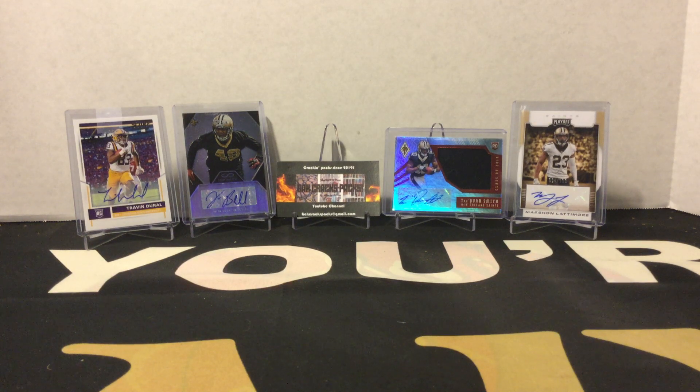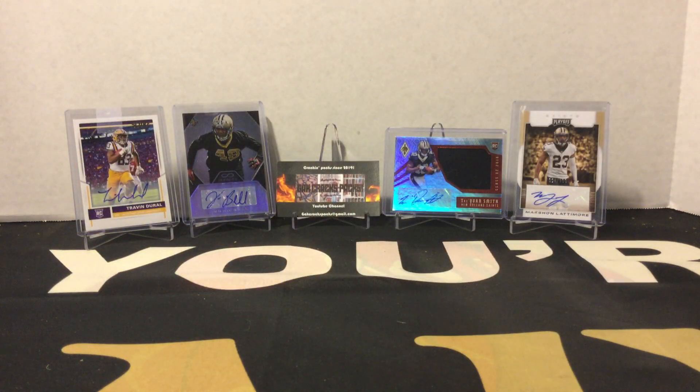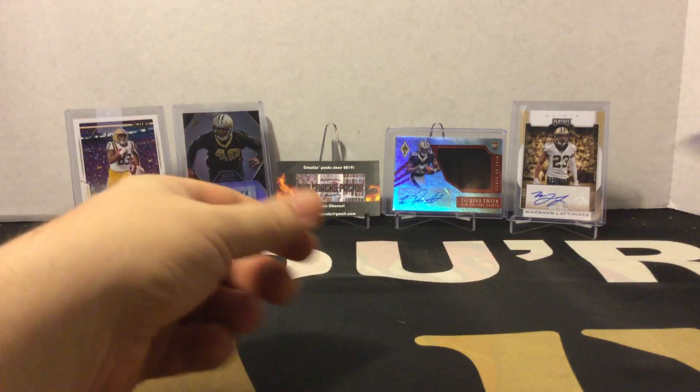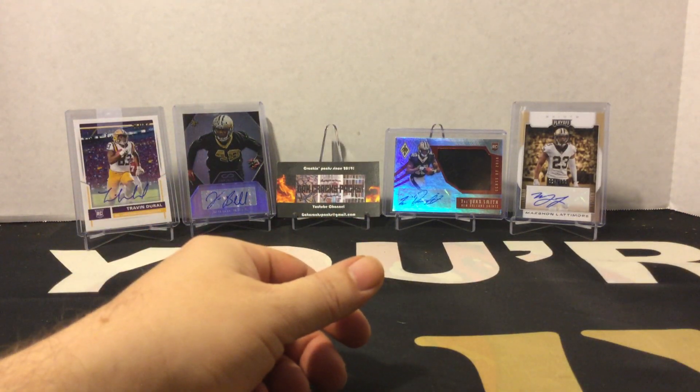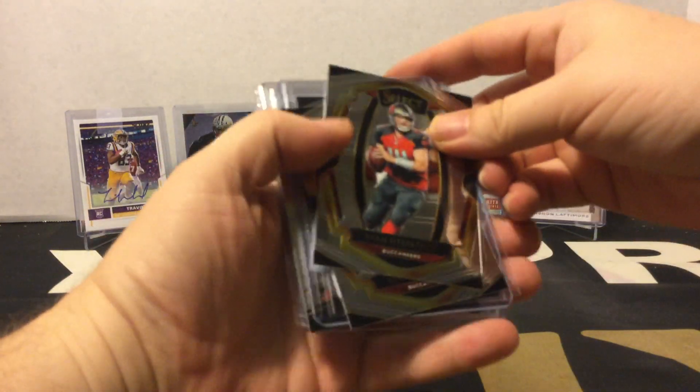What's up y'all, Gak here with Gak Cracks Packs. Please don't forget to like, subscribe, and hit that notification bell to keep up with all things cracking. For this Monday video we are doing a mail day. I pulled everything out of the individual packages and separated them into little stacks to go over. I was participating in a select break the other day, so I've got these out of my select.